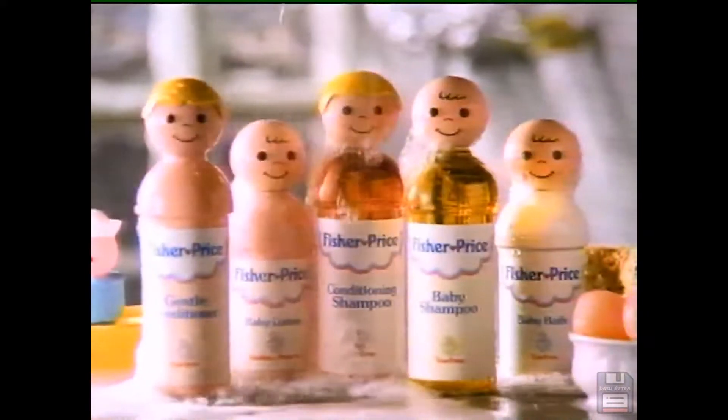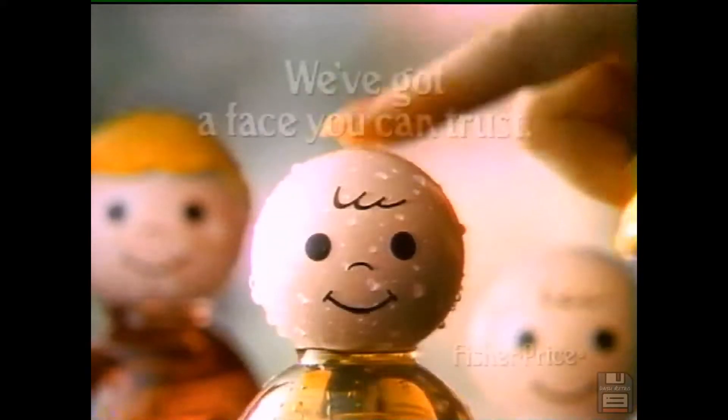You can tell by that squeal, that giggle, that glug, that grin, that glow, that heart, that hug — the new Fisher Price bath care line. We've got a face you can trust.